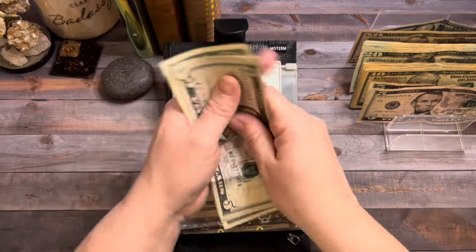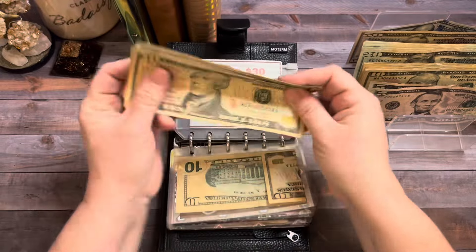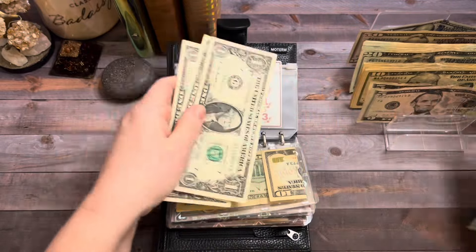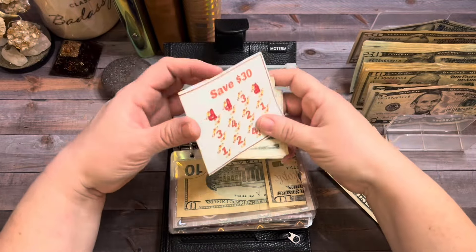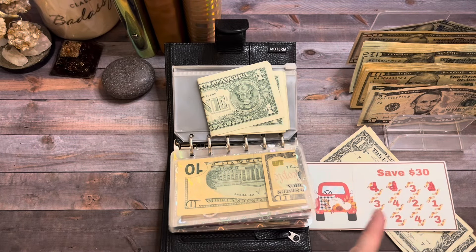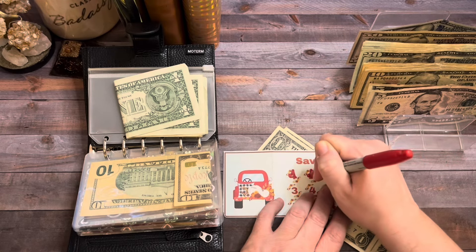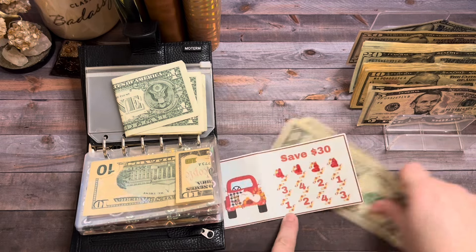Let's see how much we have here — $33 total. We're going to take these three singles and put them in this savings challenge. I got this savings challenge from Mandy at Mandy's Budgeting Journey, Mandy's Budgeting Items on Etsy. I like to do a little savings challenge in my wallet to save a little extra each time. So we're going to add $3 in here.